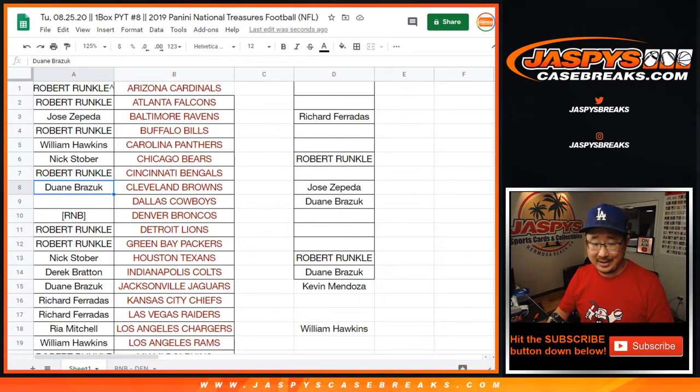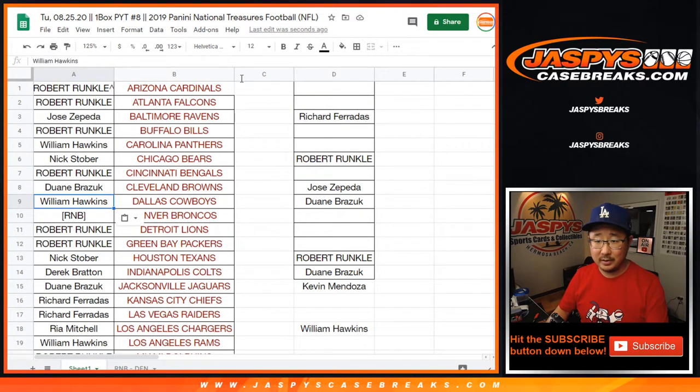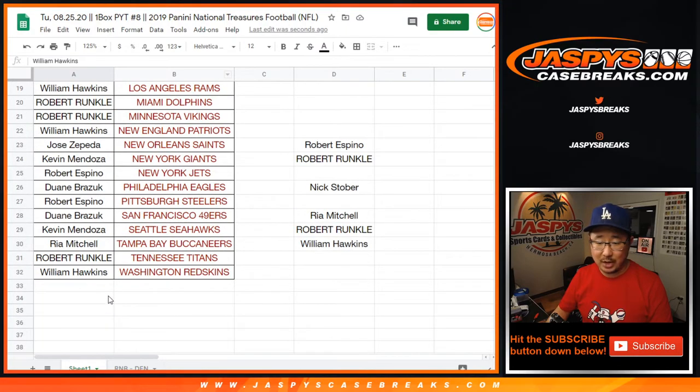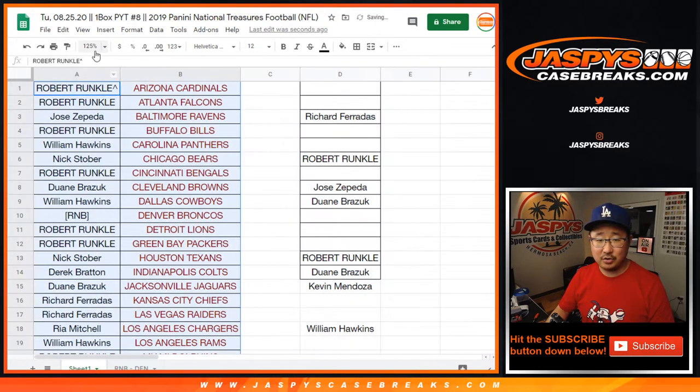William got Cowboys and Panthers in that same order. I must have just put it into the wrong slot there. So who got last spot Mojo? That's also important. I'm missing all sorts of things in this break. Sorry guys. William Hawkins got the Redskins — the Washington football team. We're going to have to change that. All right, so there we go. We are back on track.